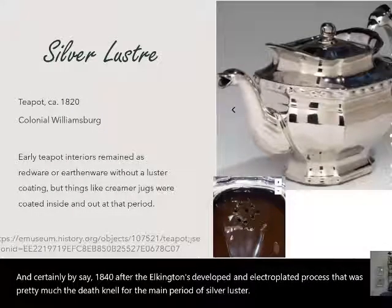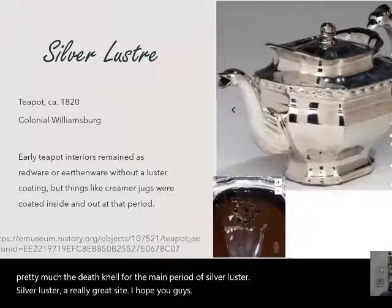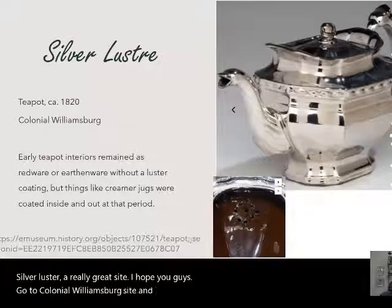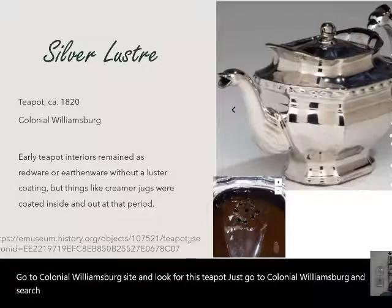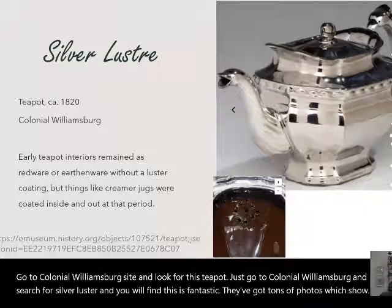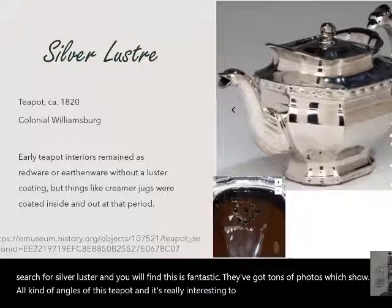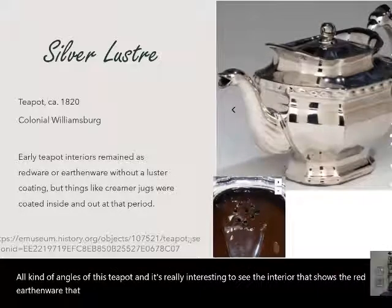Silver luster: a really great site to visit is the Colonial Williamsburg website. Just search for 'silver luster' and you'll find a fantastic teapot. They have tons of photos showing all angles of the teapot, and it's really interesting to see the interior showing the red earthenware that never received that platinum coating.